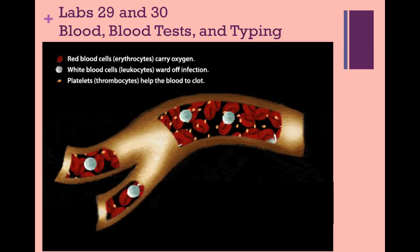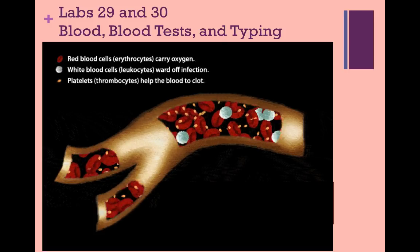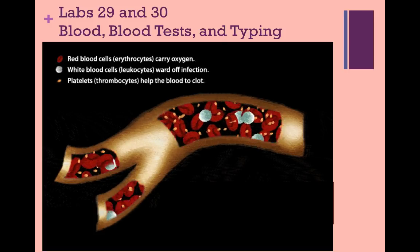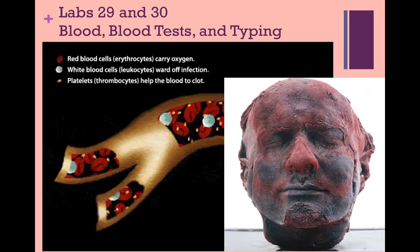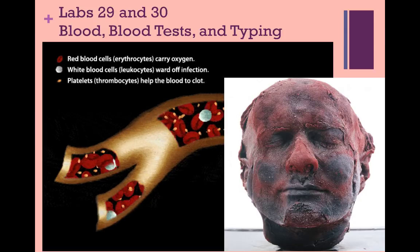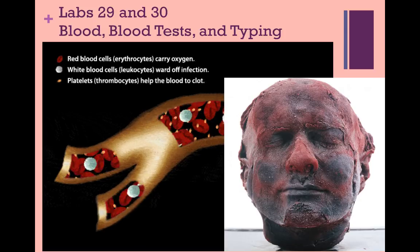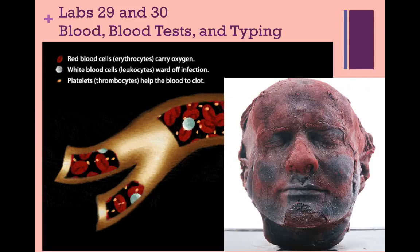Today, blood has been used to save lives through donations, used in archaeology to study the past, helped solve crimes, turned into food, and even used in artwork. This is Mark Quinn's self-sculpture. He is a contemporary artist who was brought onto the art scene with his 1991 sculpture titled Self. He used 10 pints of his own blood to create a cast of his own head.